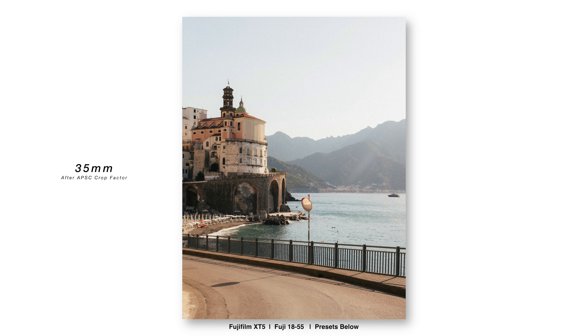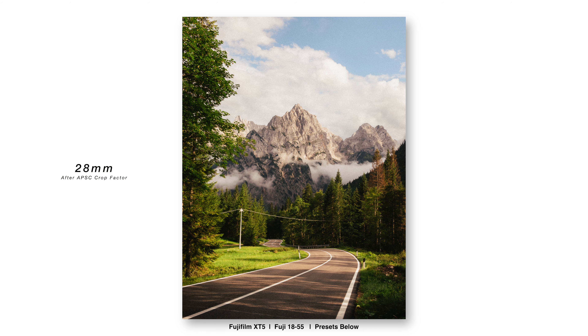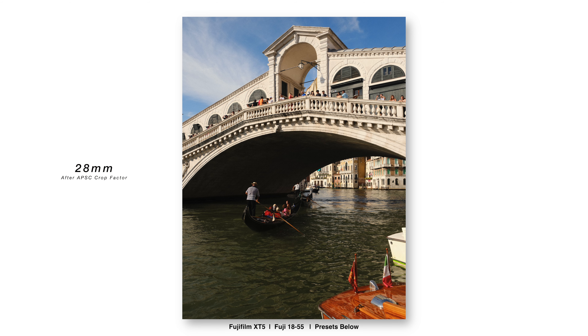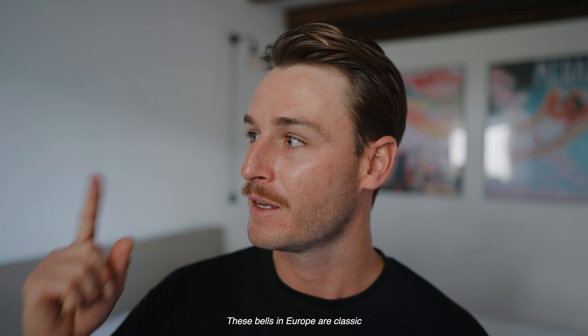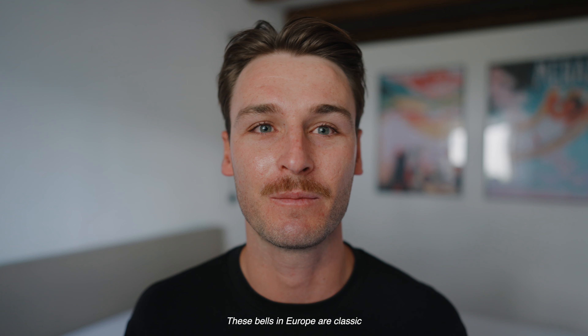In the comments section down below, tell me your thoughts. Do you enjoy the 28mm over the 35mm and the 24mm? And does the 28mm pair well with the 50mm? I want to go edit some photos from the Dolomites in North Italy, as well as Venice and Lake Como. If you want to see those videos, make sure you subscribe. Have an amazing day — see ya!